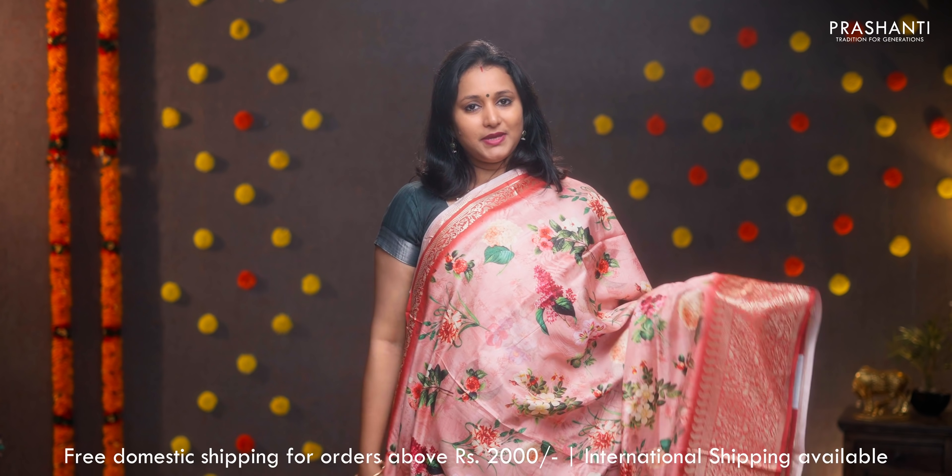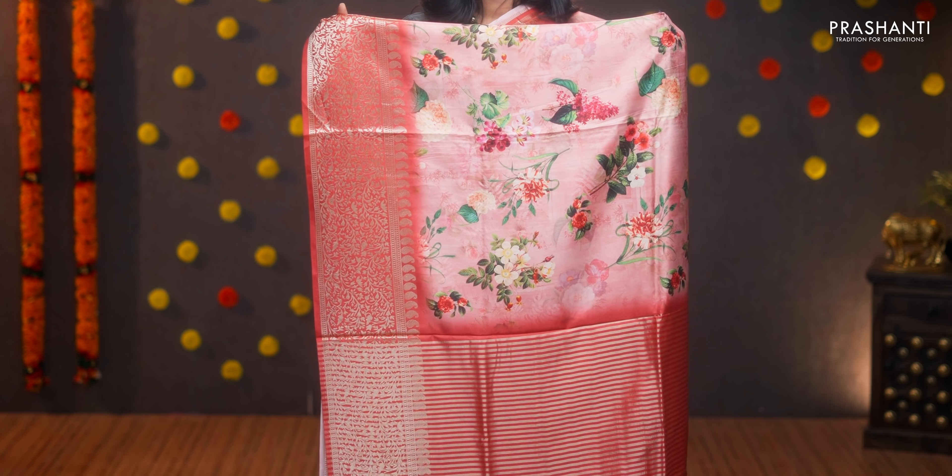Peach pink with pastel orange — one more pretty color with short and long borders and digital prints in the body. A simple pallu with tassels and a digital printed blouse. Priced at ₹1590.